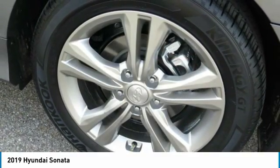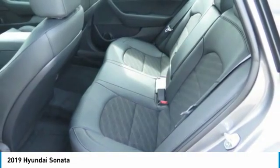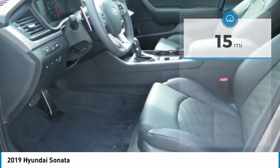Don't forget the exterior corrosion protection, a 14-step roto-dip system that provides unmatched protection for your Sonata. This vehicle has less than 100 miles. Here are some of this vehicle's great options.